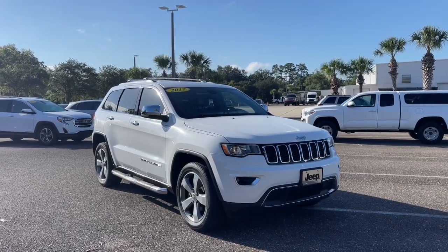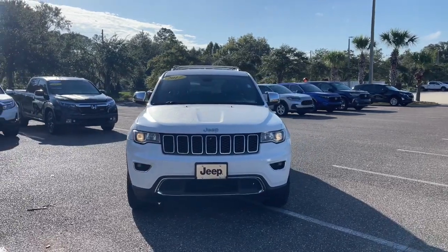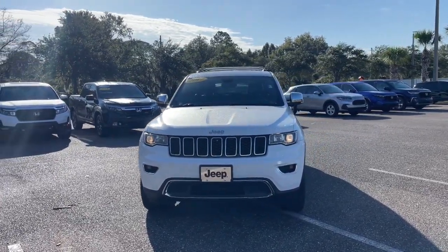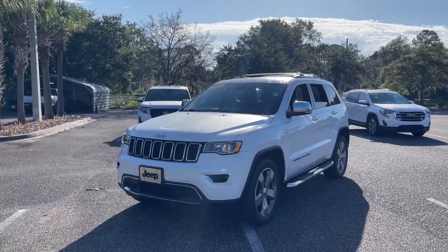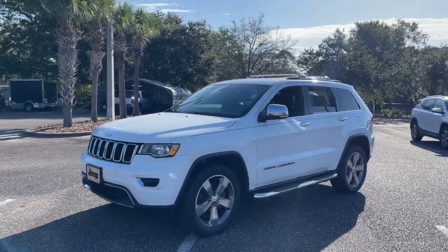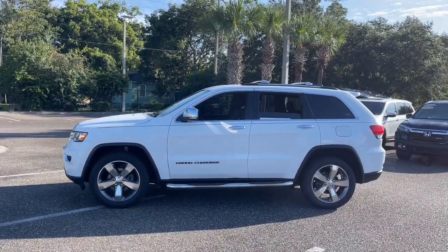Get acquainted with the 2017 Jeep Grand Cherokee. With less than 110,000 miles on the odometer, this vehicle stands out from the rest. The Grand Cherokee keeps you safe, connected, and entertained while you explore your world in confidence and refined luxury.